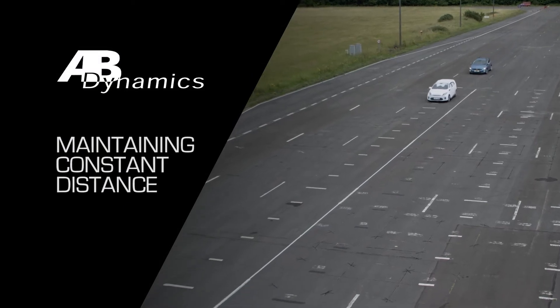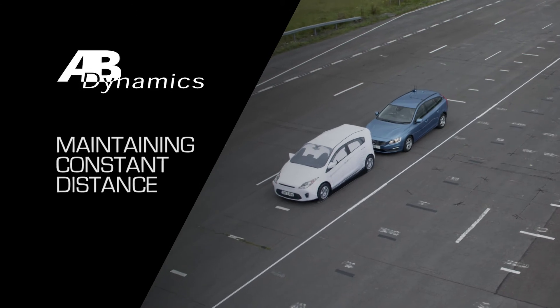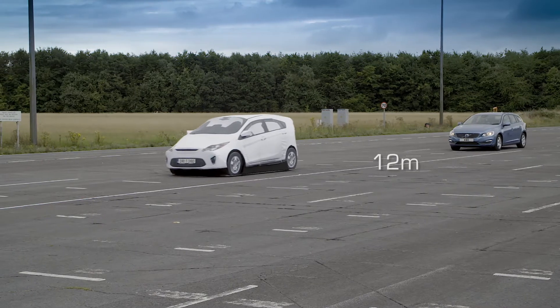The car-to-car braking scenario can occur on motorways and highways. Here this test is being performed using the GST as the target vehicle, and the speed is controlled at 50 kilometres per hour with a 12 metre separation between the vehicles.